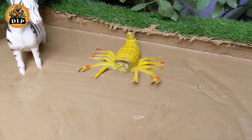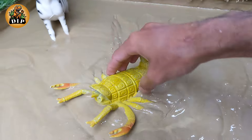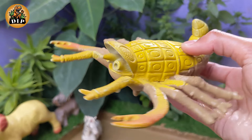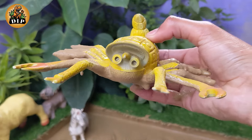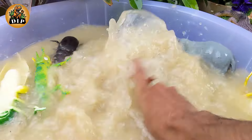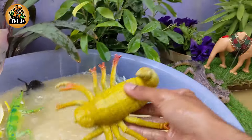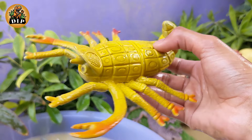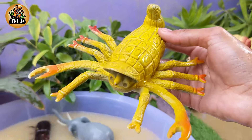A visual journey into Scorpions. Scorpions belong to the class Arachnida, which also includes spiders, ticks and mites. They are characterized by their eight legs and two body segments. Scorpions are ancient creatures with a fossil record dating back more than 400 million years.